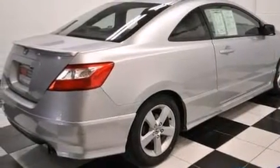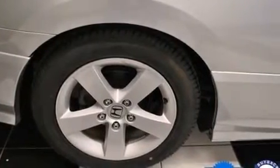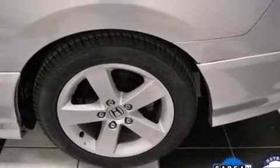Front and rear floor mats, side curtain airbags, child seat safety anchors, air conditioning, and a sunroof that enables you to fill the cabin with fresh air at the push of a button.